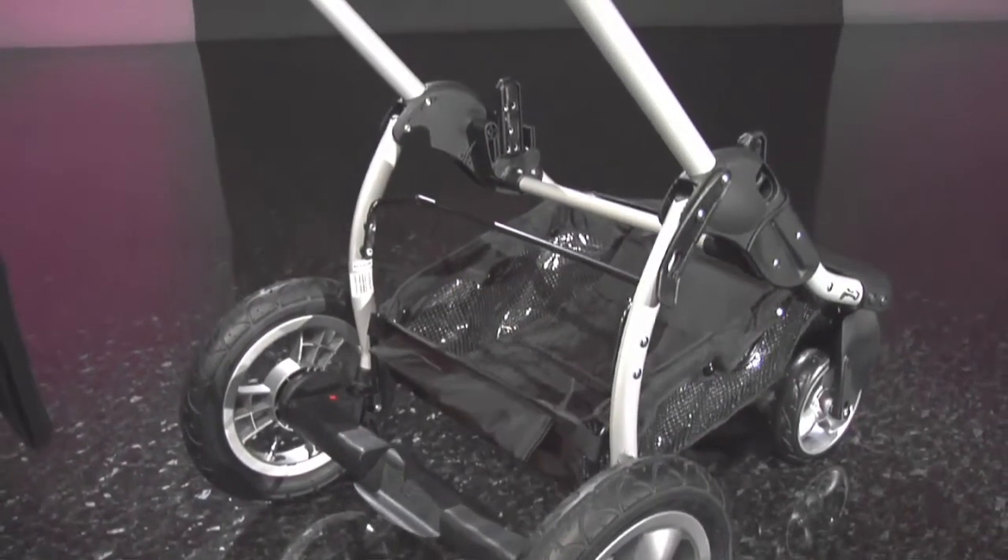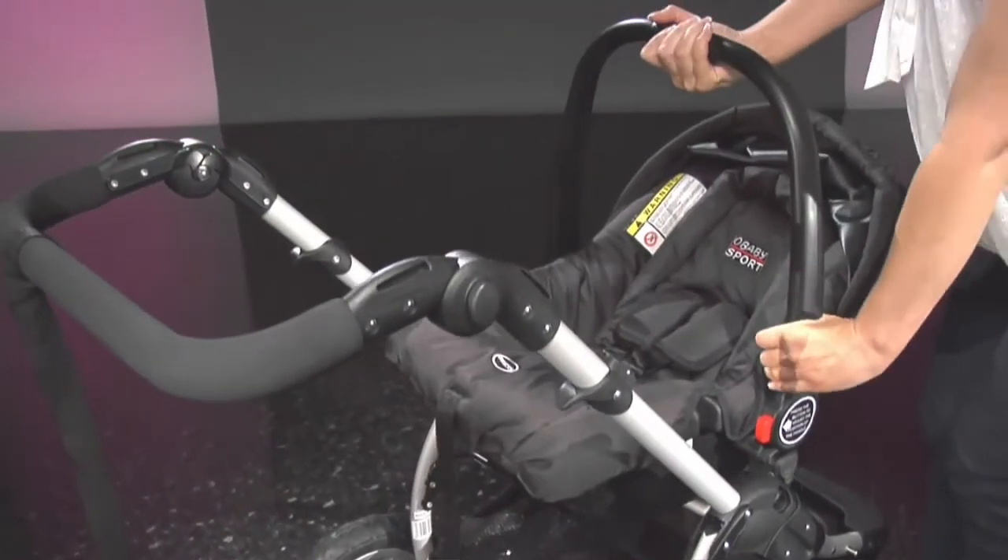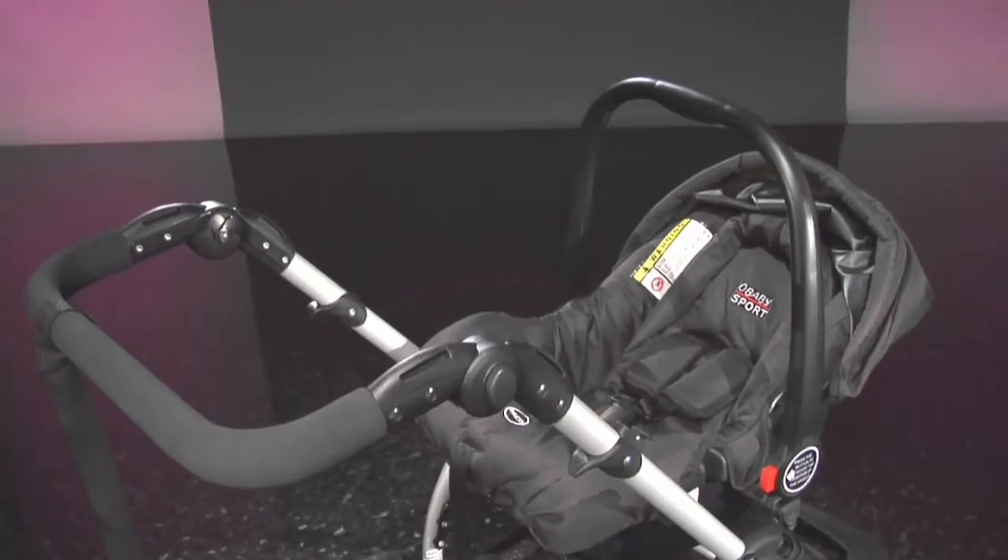The Zizou comes with an optional easy-click car seat which fastens to the chassis in the same way as the seat. You can choose to have the stroller, pram, or the car seat facing in either direction.